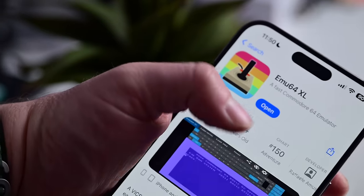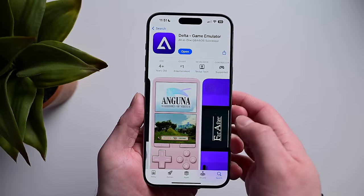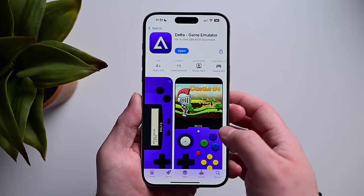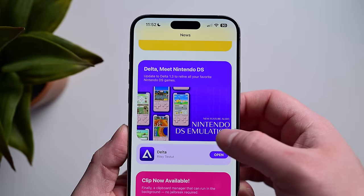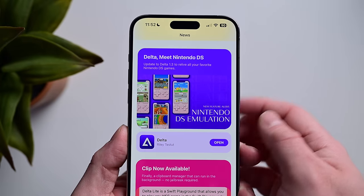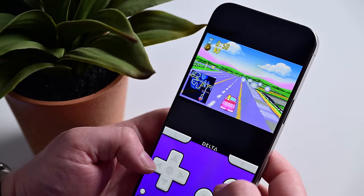First is a Commodore 64 emulator called MU64XL. Second — and this is the one people are hyped on — is Delta. I've been using Delta for ages: first as a TestFlight app, then from Riley's AltStore, and now from the App Store. It's incredibly cool and works amazingly well.